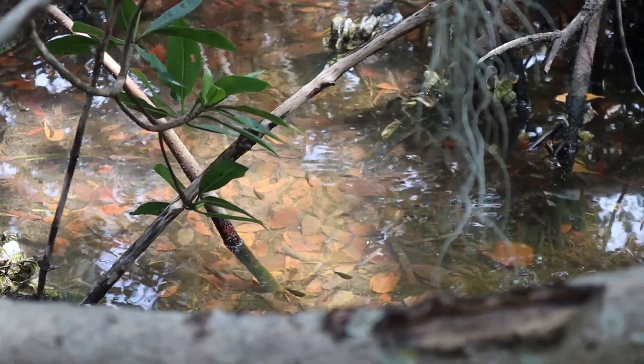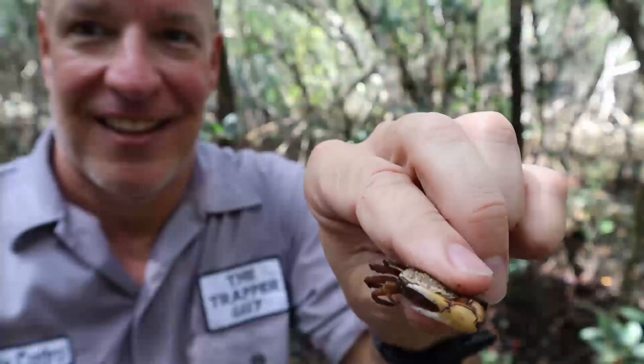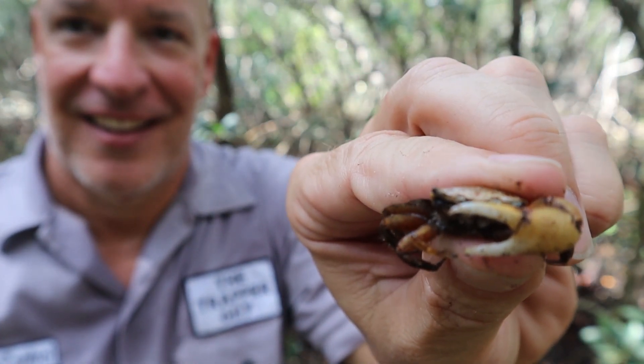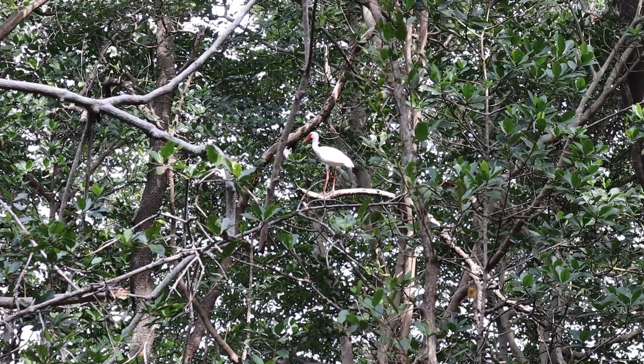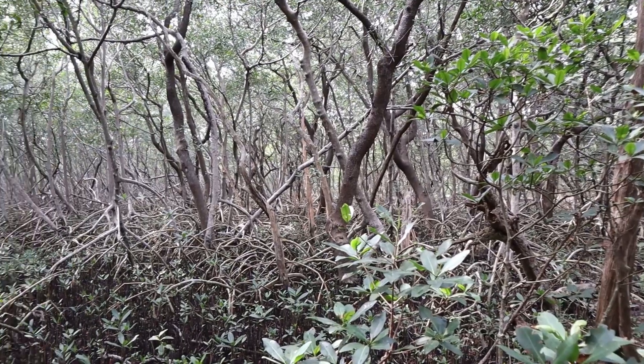A lot of different fisheries like snook, trout, redfish, sheepshead, shrimp, and crabs — all these things are examples of different animals that are very dependent upon mangroves. Mangroves also provide roosting and nesting areas, or rookeries, for many birds, including some endangered species.